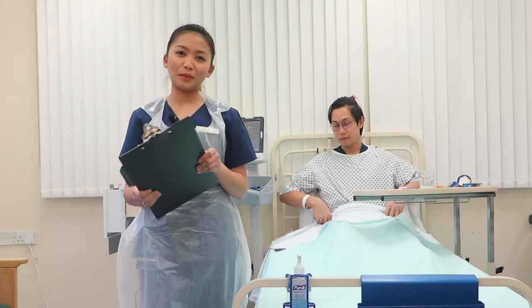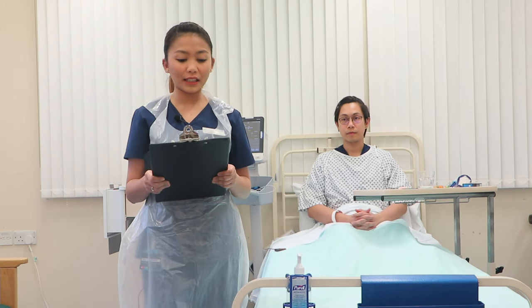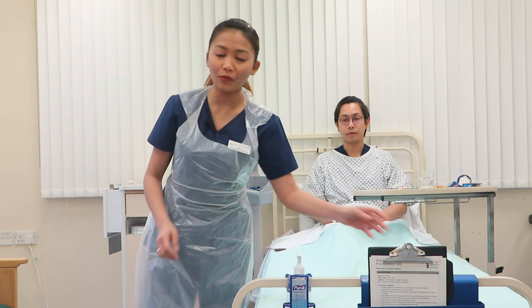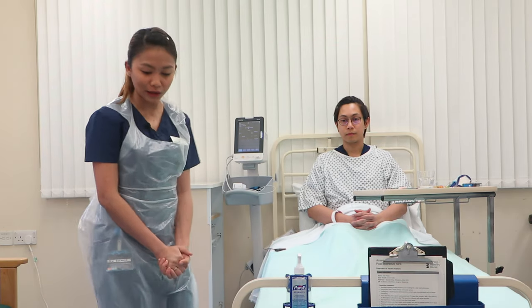I will be performing an assessment for my patient who came in with wound pain and after a bowel screening, and also diagnosed with small primary colorectal cancer. But first, I will make sure that the scene is safe, free from any spillages, cords, and clutter that may pose a risk to me, my patient, and others.